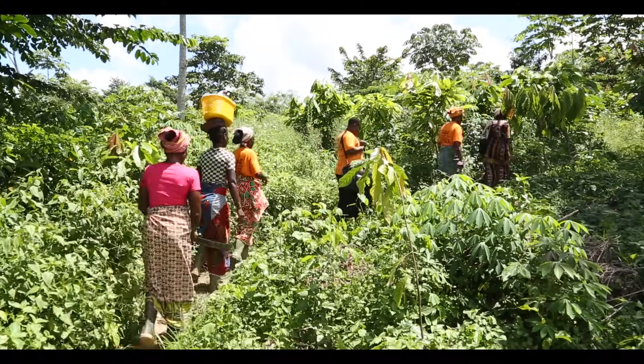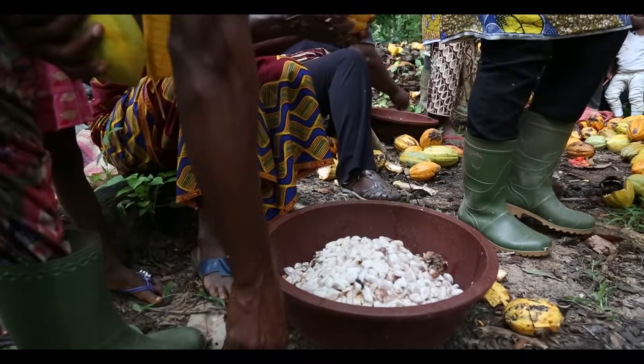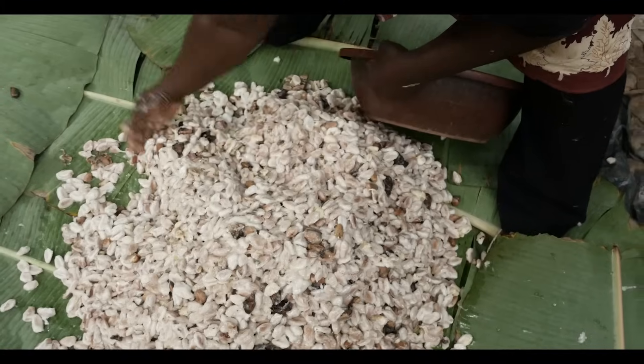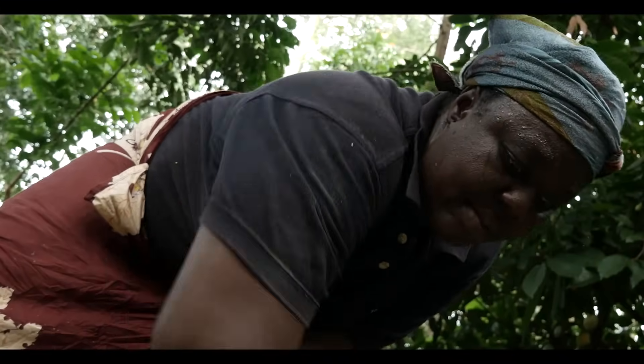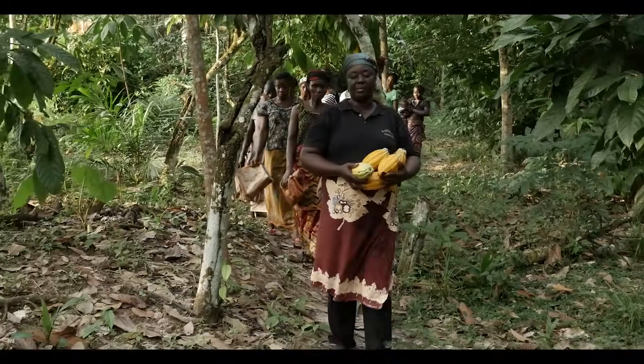Anne-Marie works to empower cocoa farmers across West Africa. She describes the women's day: they wake up around 4 or 4:30 in the morning, cook food for the whole family, send children to school, then take their machete and staff to the farm, work hard, come home, cook dinner, and are the last to go to bed. This is the reason why they deserve more attention — because they know more than the rest.